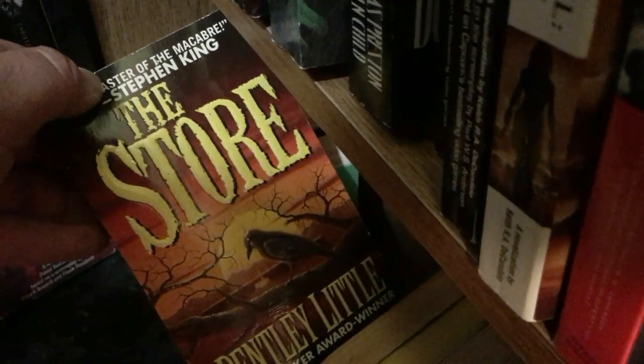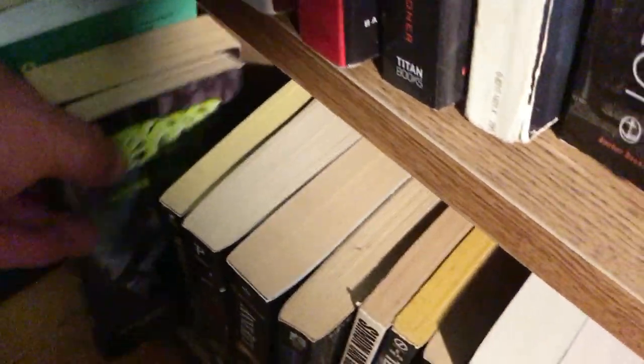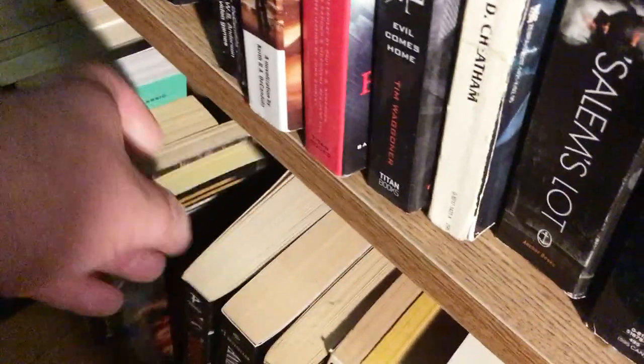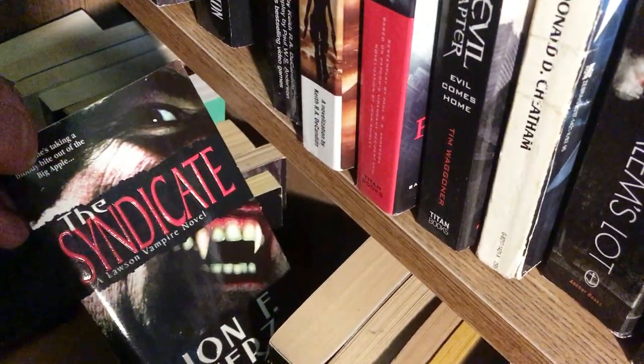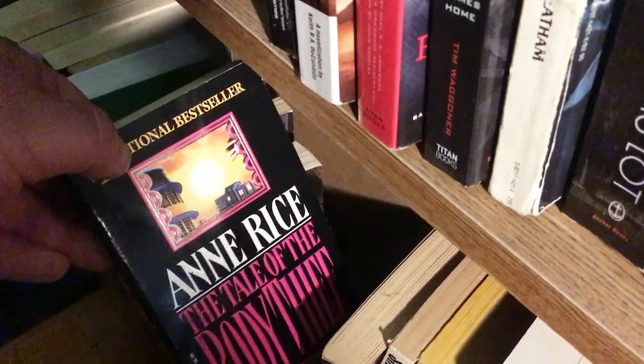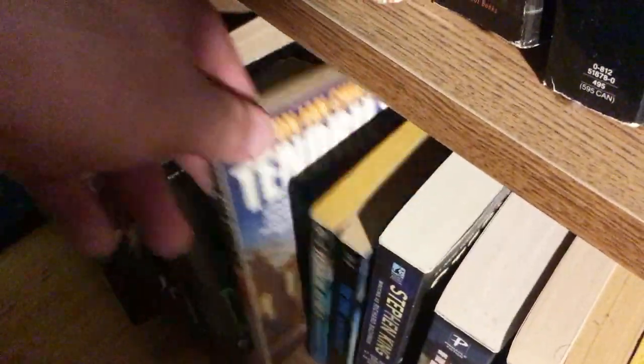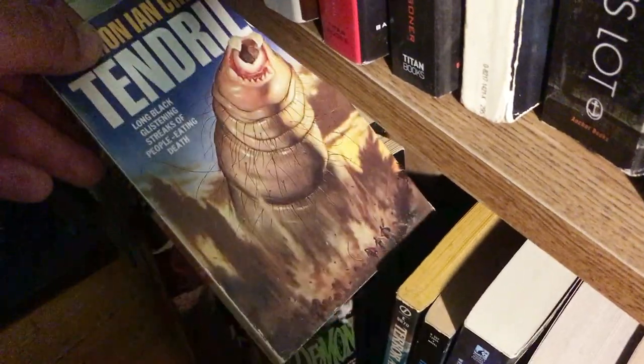The Store by Bentley Little. Swamp Thing novelization. Return of Swamp Thing novelization — that's actually the first one, I just picked it up again. Syndicate by John F. Meese. Anne Rice's The Tale of the Body Thief. Demon Knight: Tales from the Crypt novelization. Simon Chandler's Tendrils — really cool cover. Terror at Sea, which is a story about the Indianapolis. The Thing novelization.